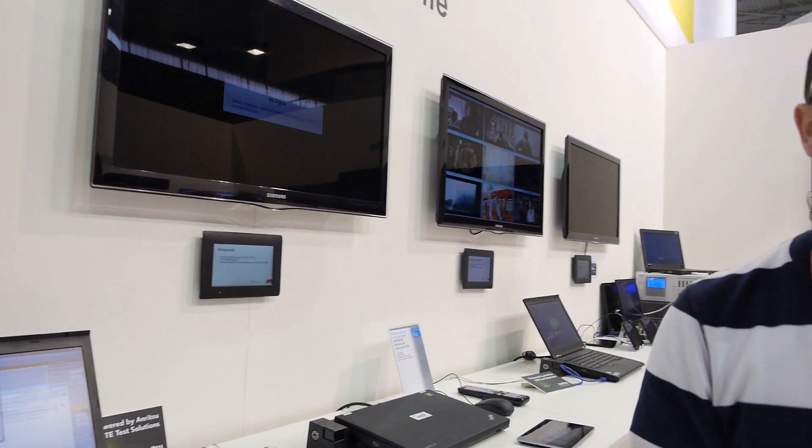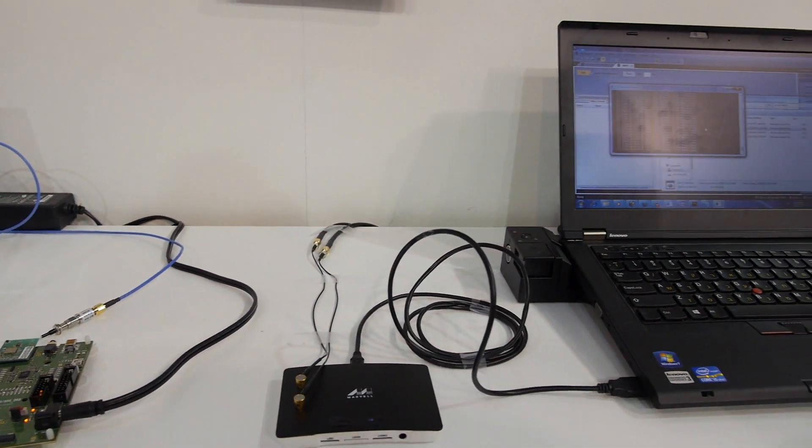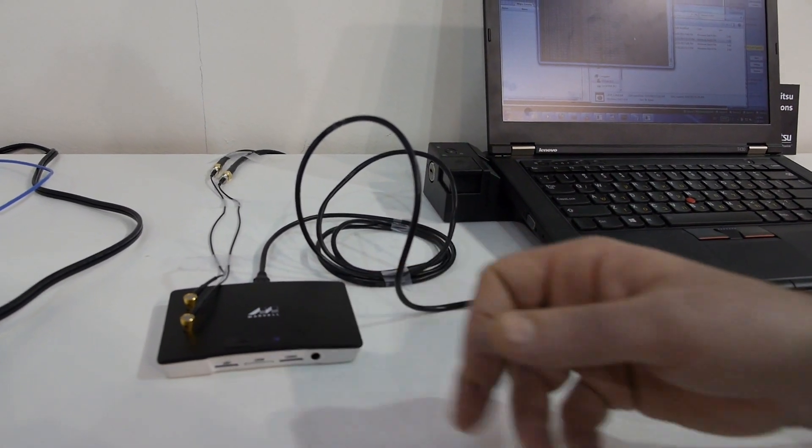This is going to be in phones and tablets — all kinds of things, right? Yes, correct. And this device here — what is this? This is our product. It's the same product, the 1801, just packed differently.